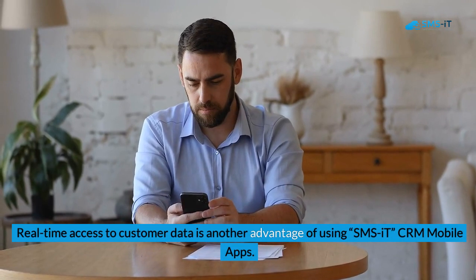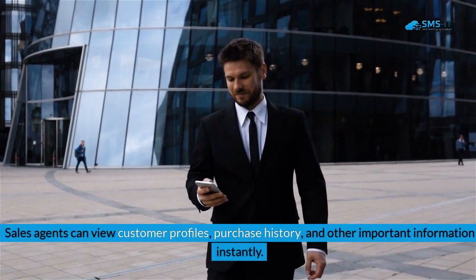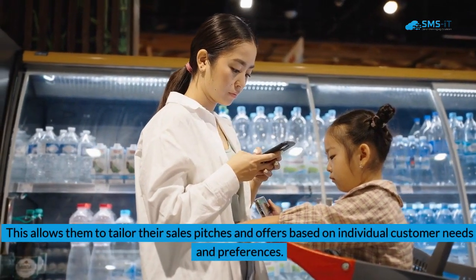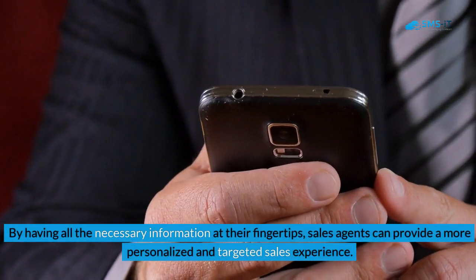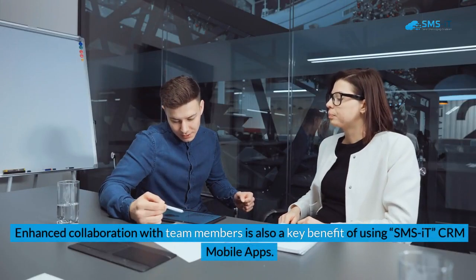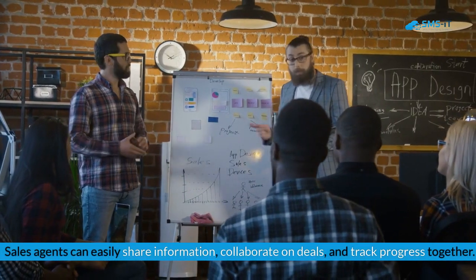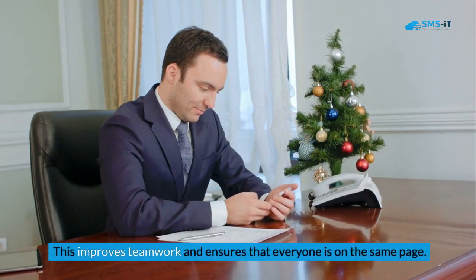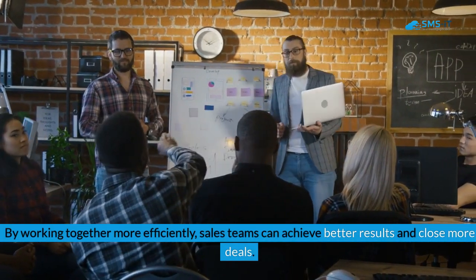By staying connected with clients, sales agents can build stronger relationships and increase customer satisfaction. Real-time access to customer data allows sales agents to view customer profiles, purchase history, and other important information instantly, enabling them to tailor their sales pitches and offers based on individual customer needs and preferences. Enhanced collaboration with team members is also a key benefit — sales agents can easily share information, collaborate on deals, and track progress together, improving teamwork and closing more deals.